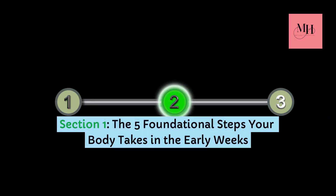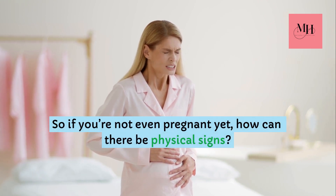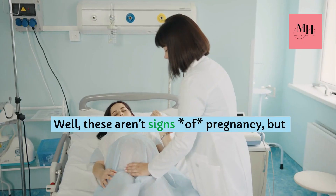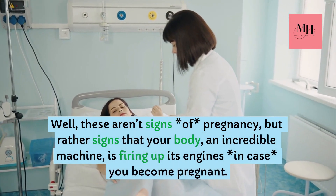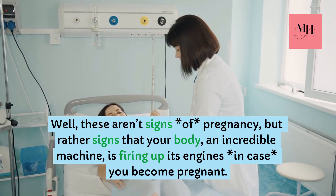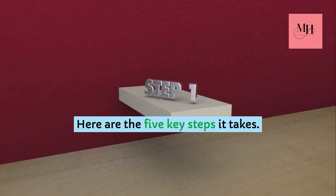So if you're not even pregnant yet, how can there be physical signs? Well, these aren't signs of pregnancy, but rather signs that your body — an incredible machine — is firing up its engines in case you become pregnant. Here are the five key steps it takes.